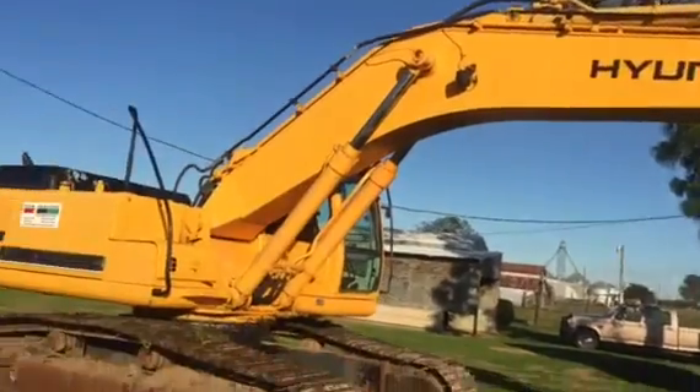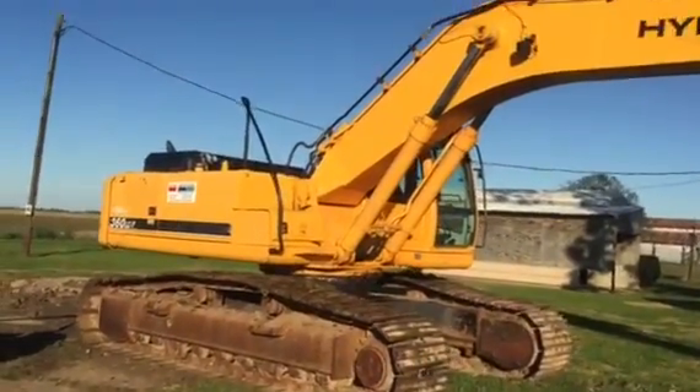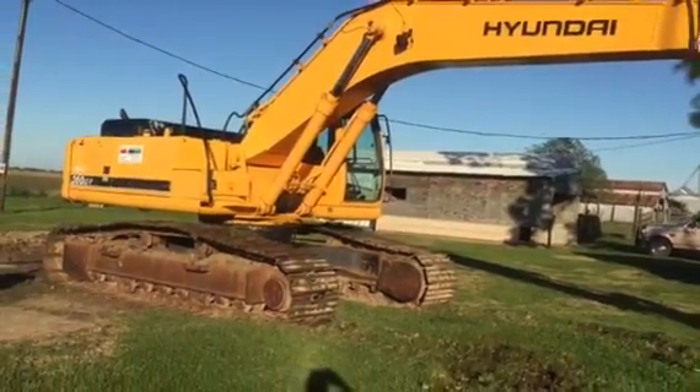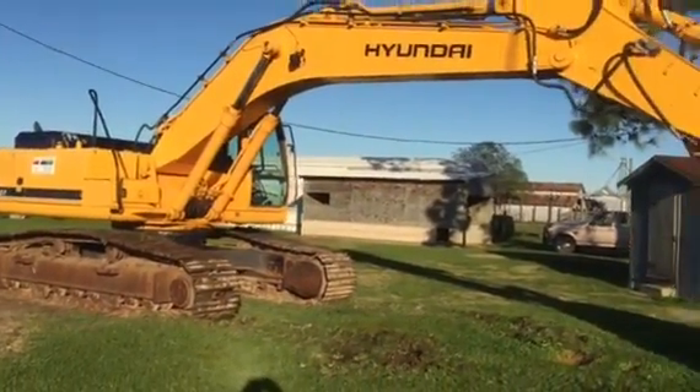That's why the machine's in such good condition — it didn't sit there and work as a Tracko, it was drilling. That's why you see all the sheet metal, everything in good condition. The paint's in really good shape. It's a 2007 360 LC7 Hyundai Tracko.